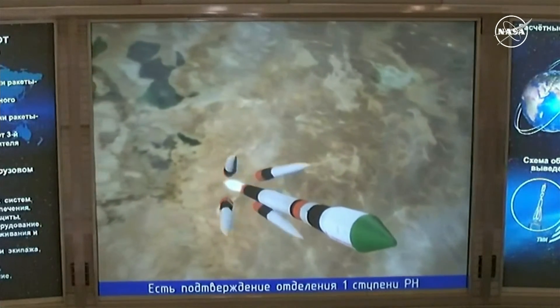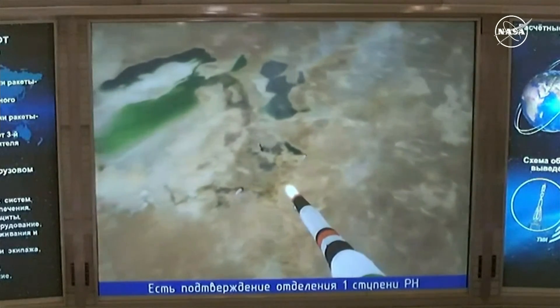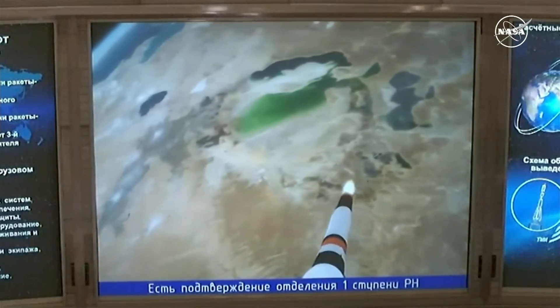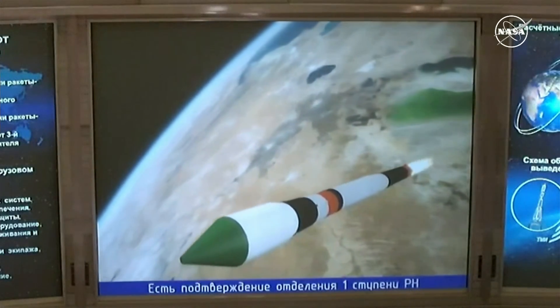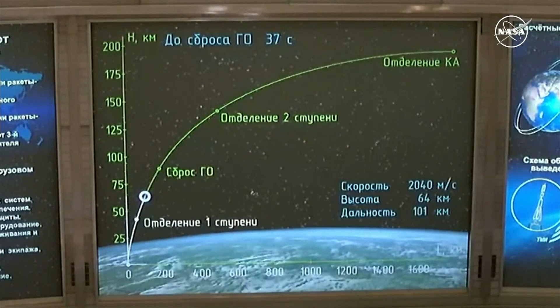First and second stage engines working normally. Second stage engine working normally. First stage separation is confirmed, and the launch shroud will be coming up for its separation, enveloping the Progress craft a short time from now. Two and a half minutes into the flight.